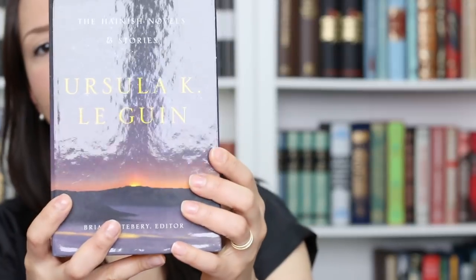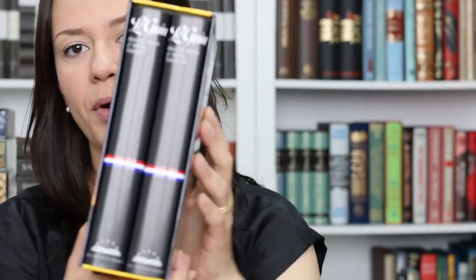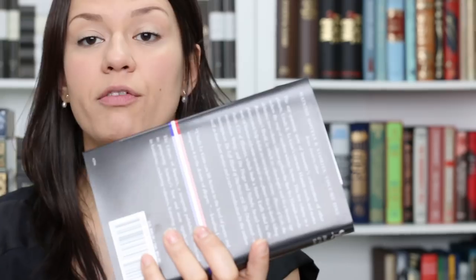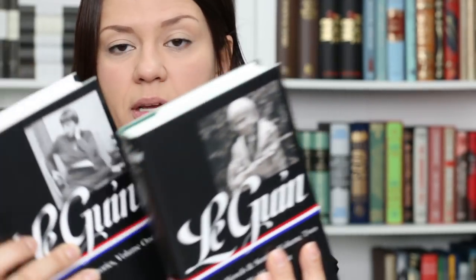Let's start with Library of America. I picked up this beautiful box set — this is the Ursula K. Le Guin Hainish Novels and Stories. This box is really cool. I love the design of the box itself. I'm not the biggest fan of these black dust jackets, but I became a big fan of Library of America. The books come inside the box and it's a really sturdy one.